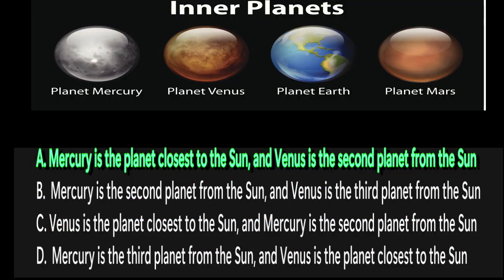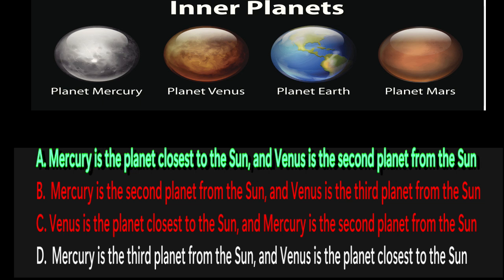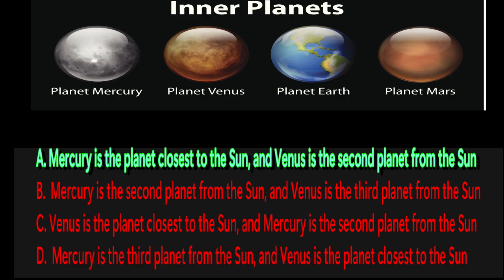The correct answer is A. Mercury is the closest planet to the sun, and Venus is the second. B is wrong because Mercury isn't the second planet — that's Venus. C is incorrect because Venus isn't closer to the sun than Mercury. And D is wrong because Mercury isn't third — that's Earth.